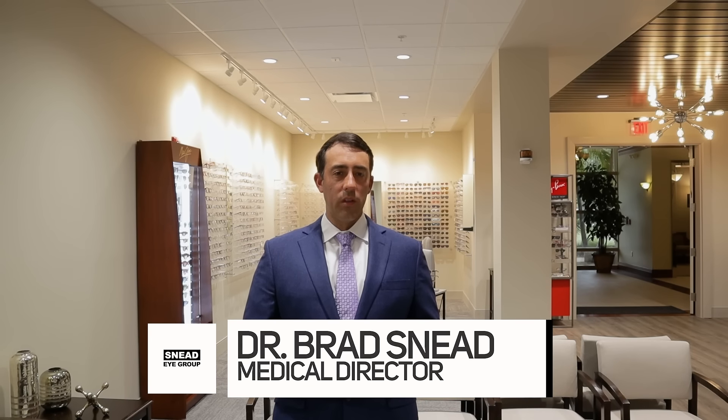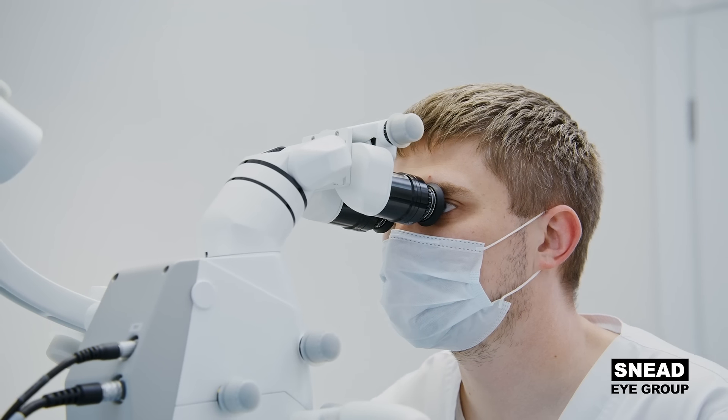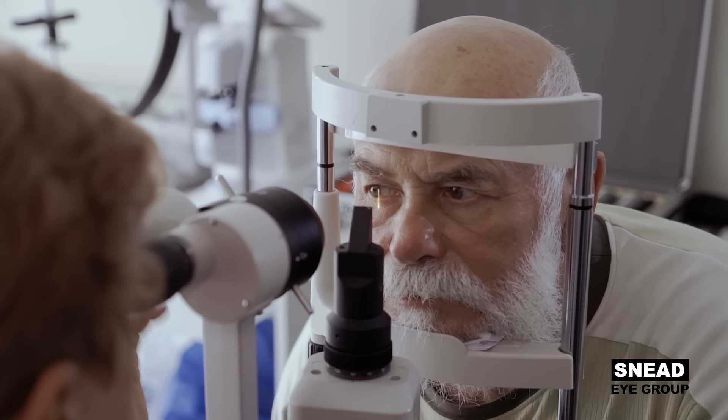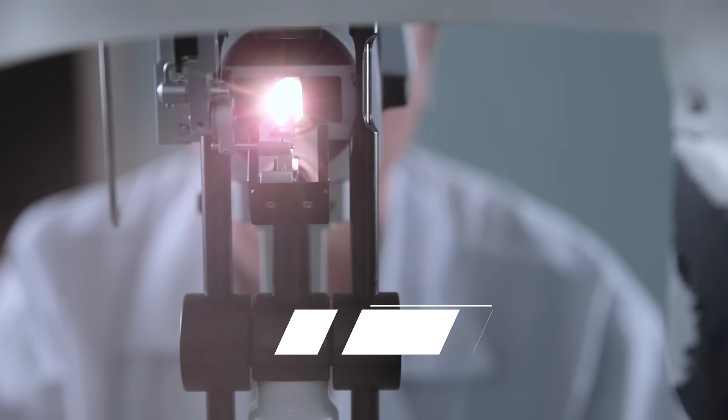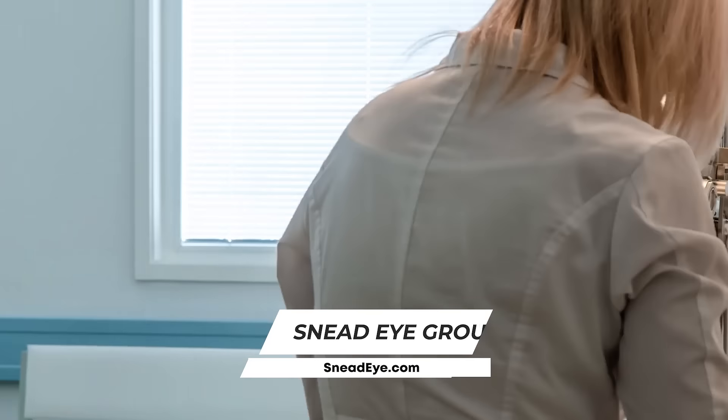Cataract surgery is a procedure in which we take out the cloudy lens for the patient, replacing it with a new clear lens implant. We're excited because there have been a lot of new advancements in the technology, such as lasers and new lens implants, some of which we can even adjust post-operatively.